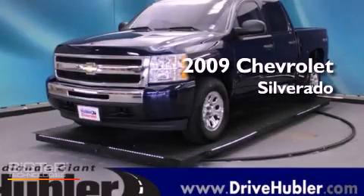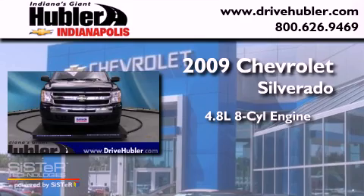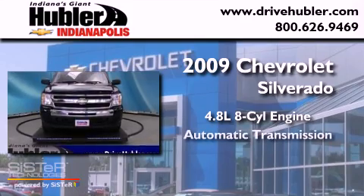This is a 2009 Chevrolet Silverado. It has a 4.8-liter eight-cylinder engine, an automatic transmission, and four-wheel drive.